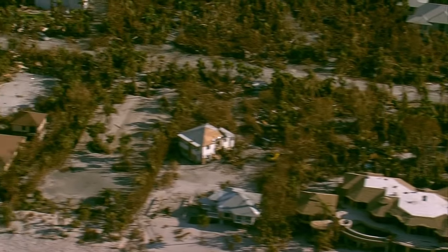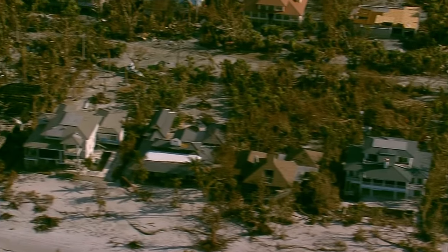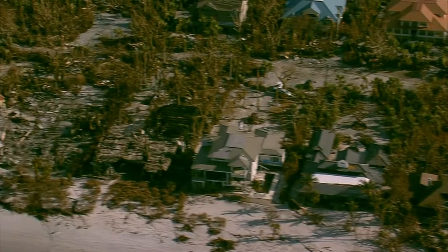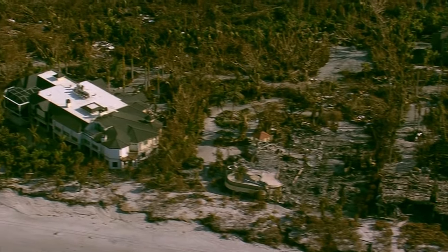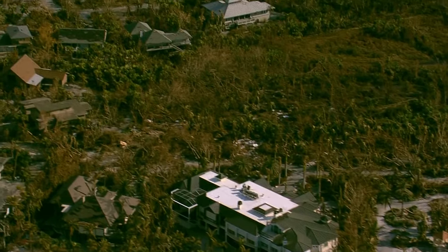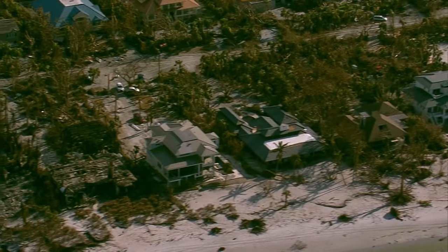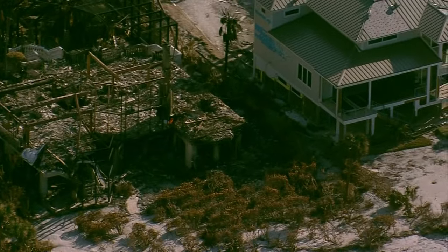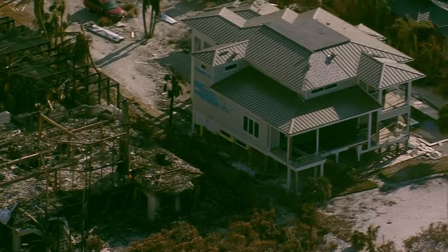We're still heading up towards Captiva, right off West Gulf Drive, looking at neighborhoods. This is not really a touristy area — you can see two houses gone right next to each other. You can't imagine what the winds were in that area. These homes are on West Gulf, and they're gone.